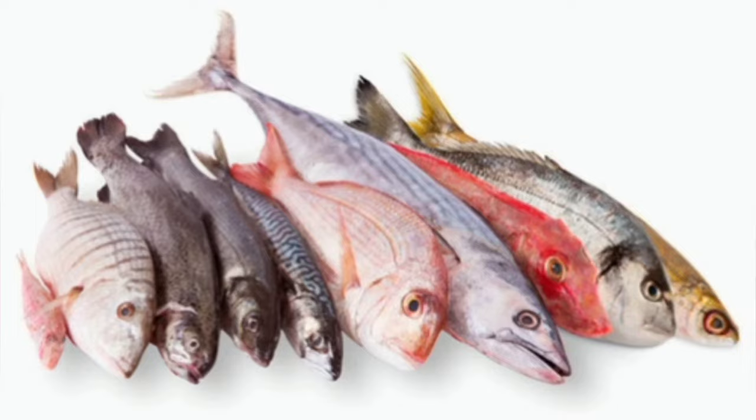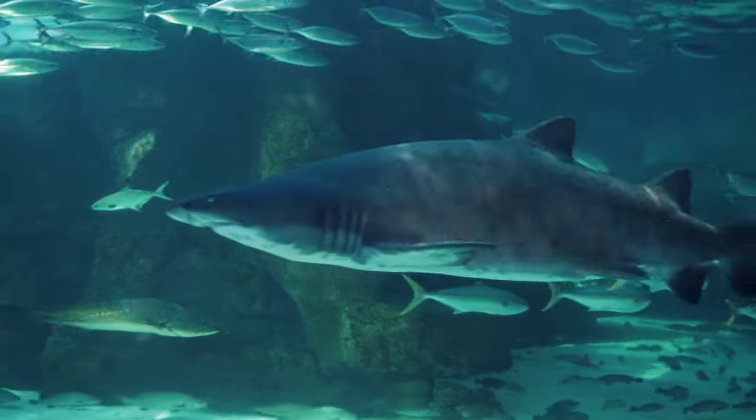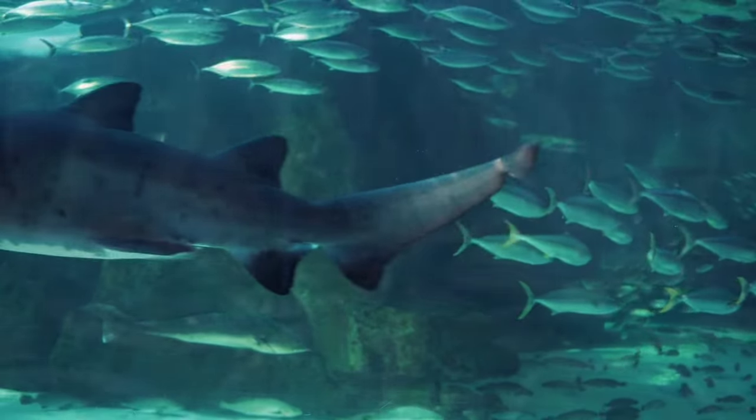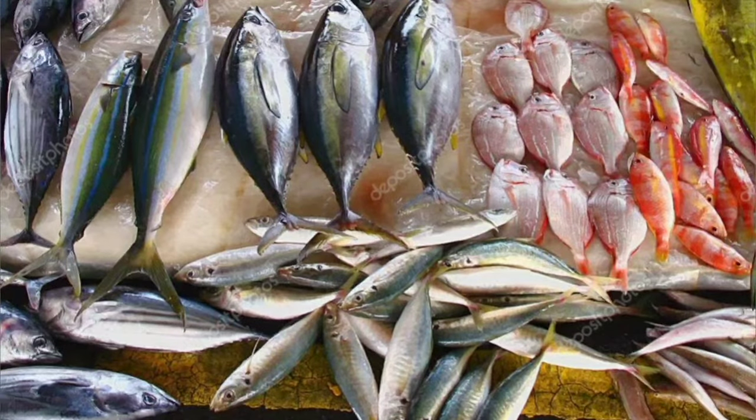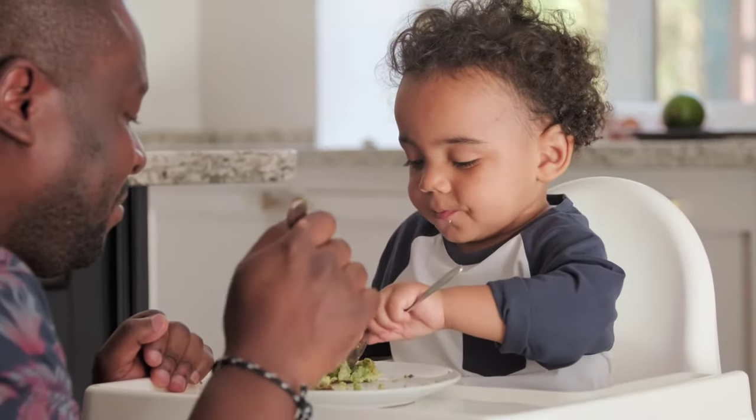If you want to go to the fish market, you will find the name of the fish. You can find a fish here for the first time at the fish market.